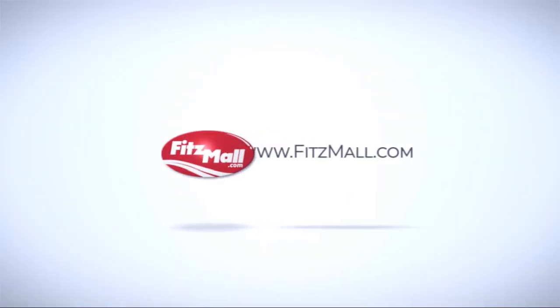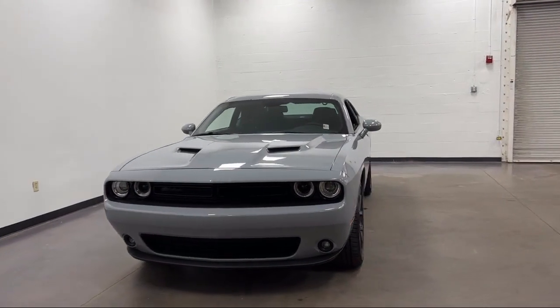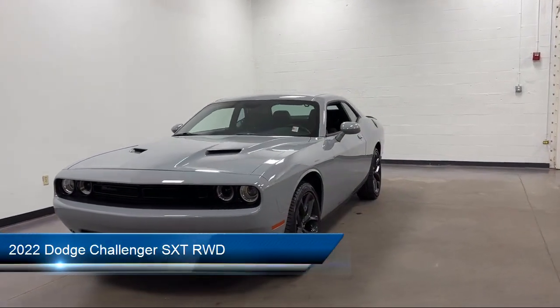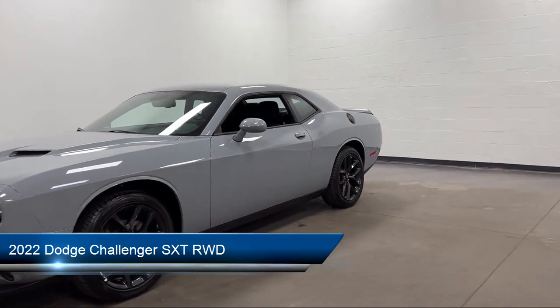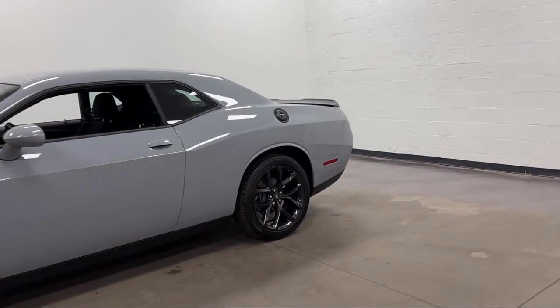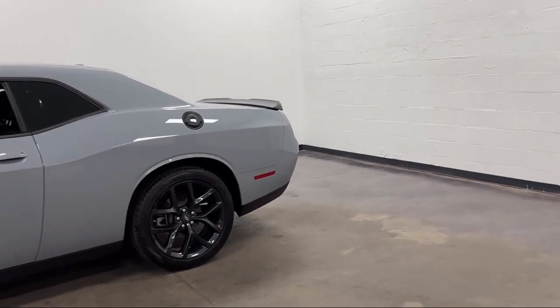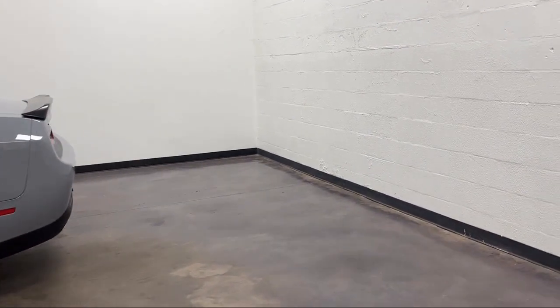For over 55 years, the Fitzway has been satisfying customers time and time again. Here's a look at another one of our great vehicles from our huge selection. It comes equipped with drive mode selector, six speaker audio system, painted aluminum wheels, electronic brake force distribution, and Android Auto.